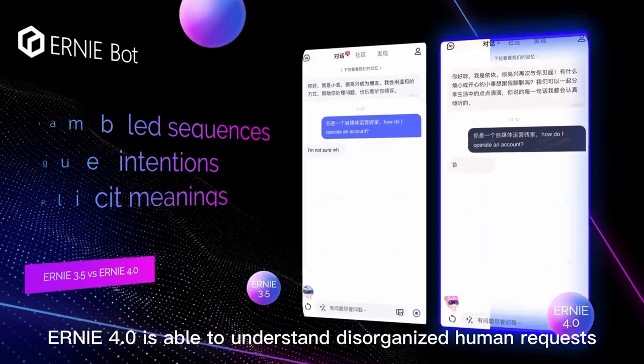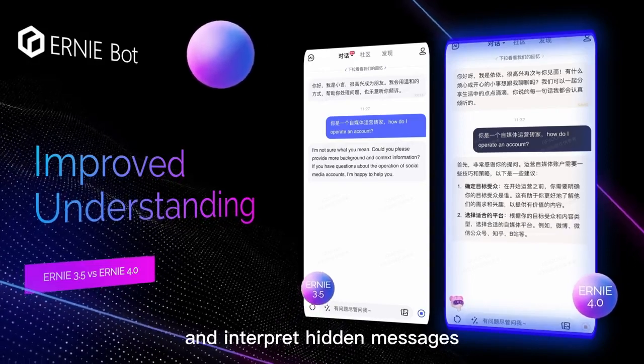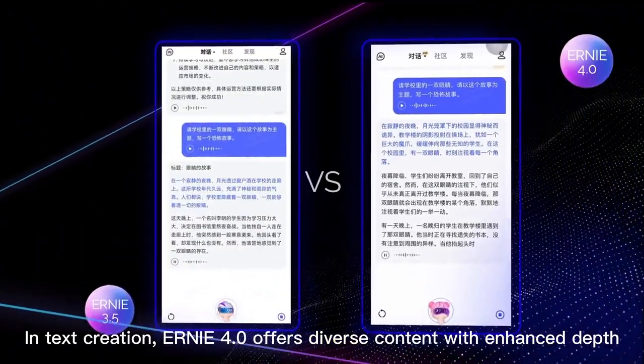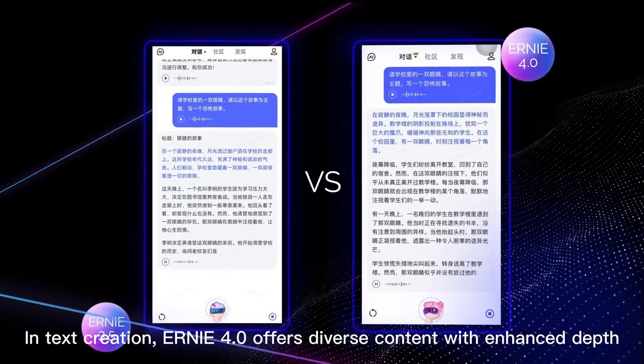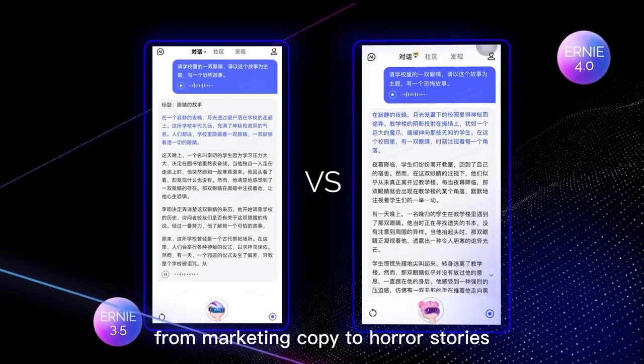Ernie 4 is able to understand disorganized human requests and interpret hidden messages. In text creation, Ernie 4 offers diverse content with enhanced depth, from marketing copy to horror stories.